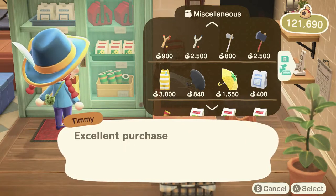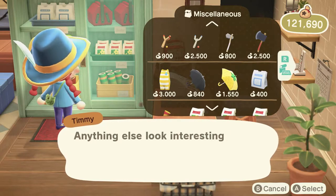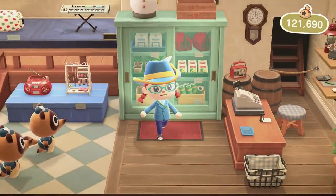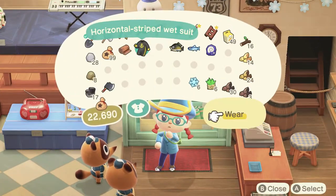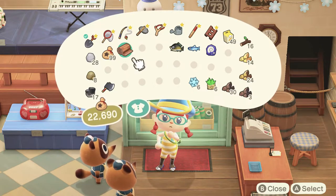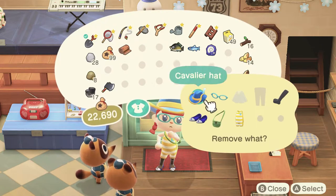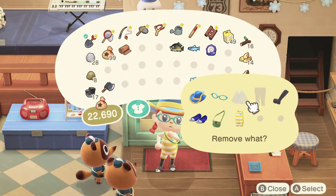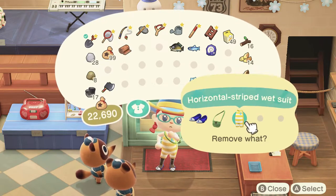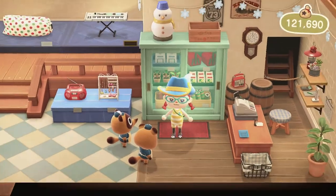I'll buy it. Excellent purchase. If we check our inventory, we have our horizontal striped wetsuit. We choose wear, and yeah, it goes over the top of our normal clothes — you can still see the other clothes underneath. That's how it worked in New Leaf as well; you equipped it and it covered up your regular clothes.